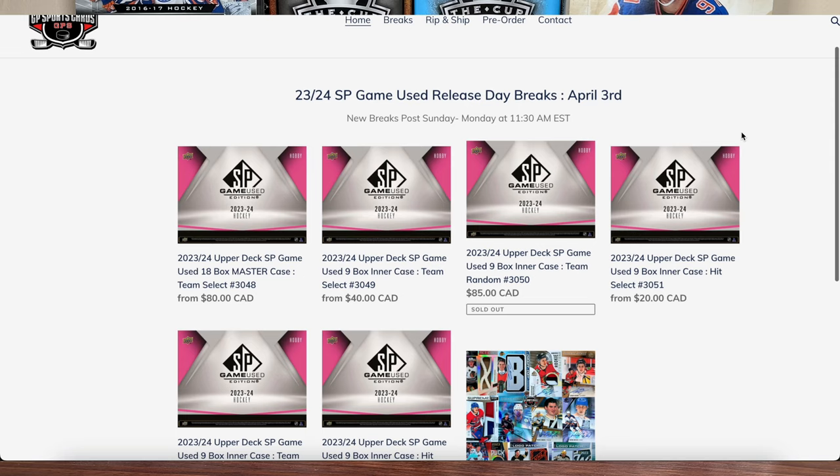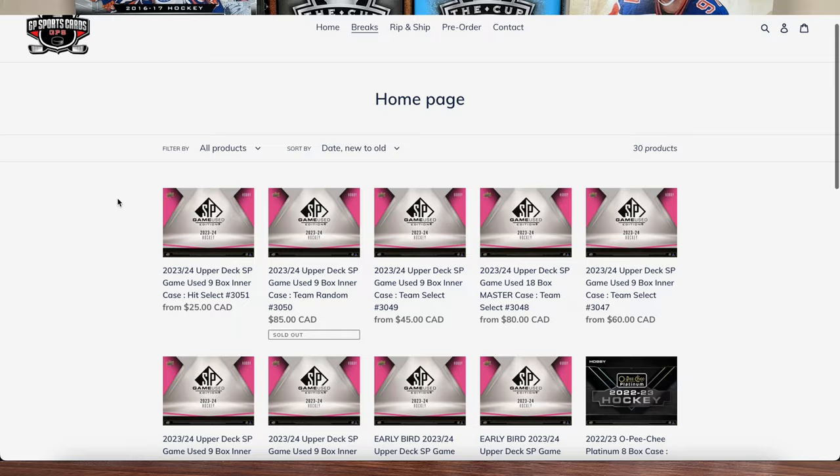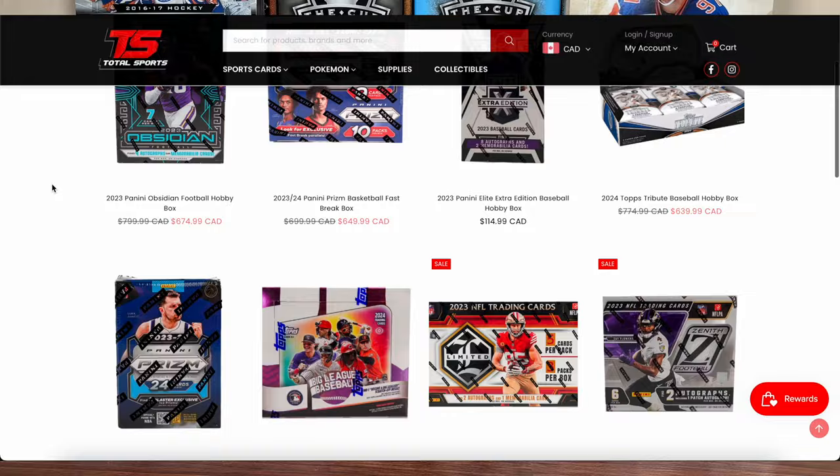Before we get into today's video, this video is sponsored by GP SportsCard. We got a big one with SP Game Use coming out this Wednesday, April 3rd. GP has plenty of break options available, featuring 9-box intercase options and 18-box master case options, with plenty of options for hit select, team select, and team random for SP Game Use. Be sure to go check out the break options — that's all going down this Wednesday, April 3rd.